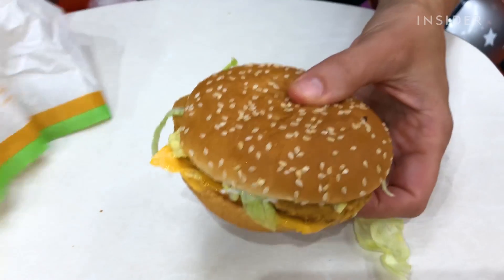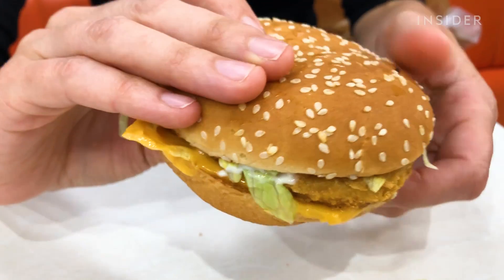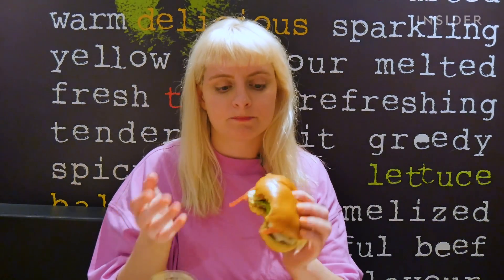The burger buns in McDonald's in Japan taste unique. The buns here are so light and fluffy — they spring back at you when you push them. It's just like decent bread.